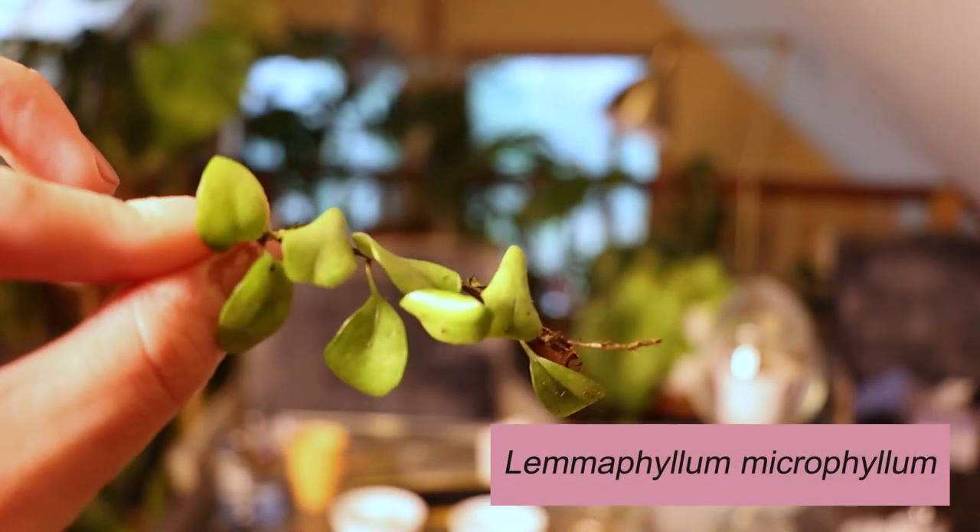In the care guide, she tells you everything you need to know: it needs medium to high light to bloom regularly — if it's not blooming, put it in more light — and also that it needs moisture. Also in the terrarium, she sent me a Lemmophyllum microphyllum, which is a dwarf fern, so of course that also needs to be under glass.